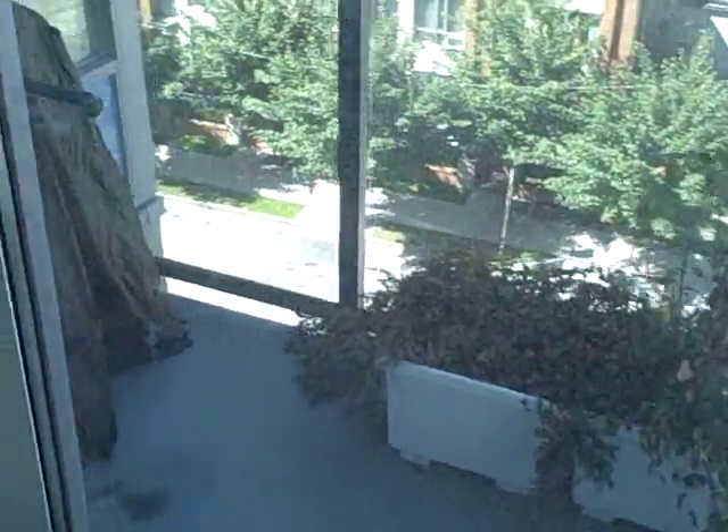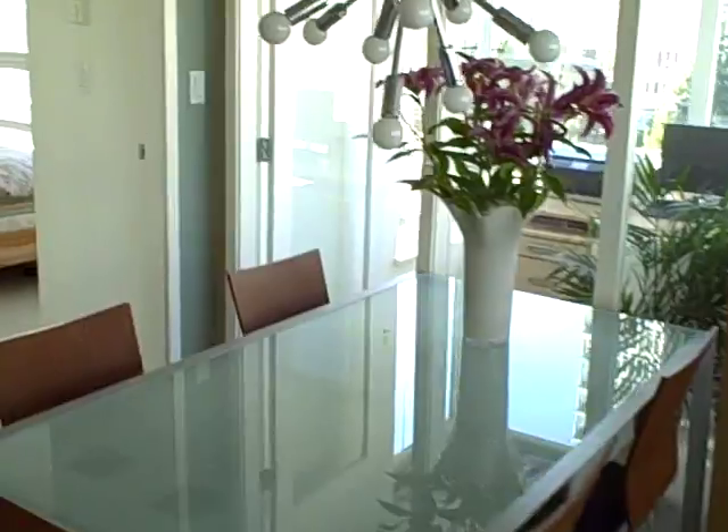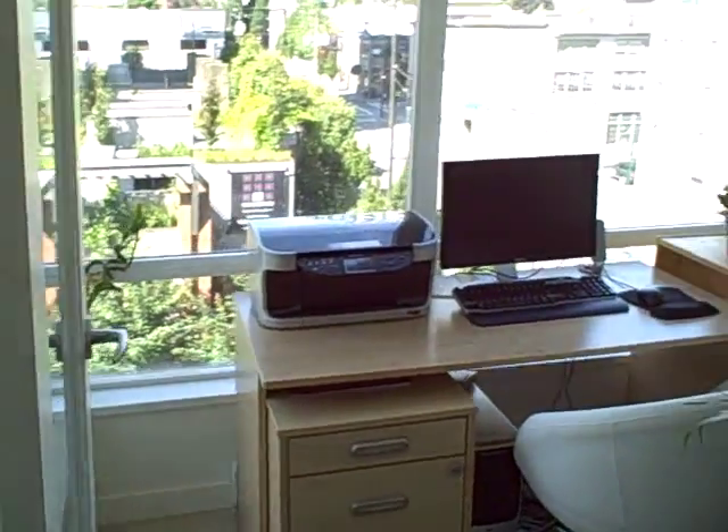Here's your balcony — you can barbecue under that cover, and the barbecue is right there. Now I'm going to zoom back and show you the dining room, which is very spacious and very nice.